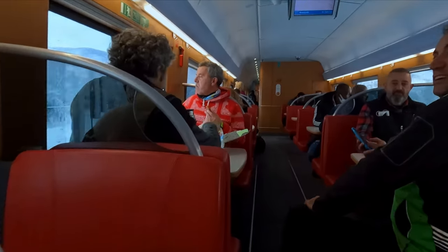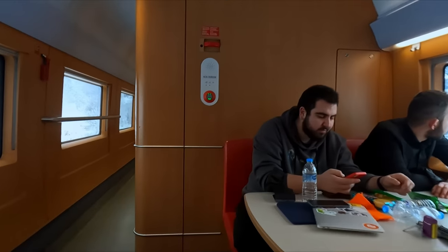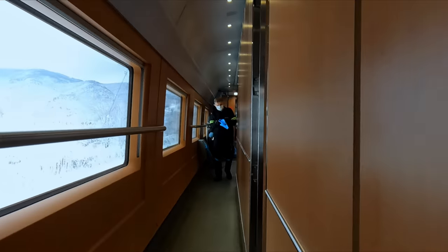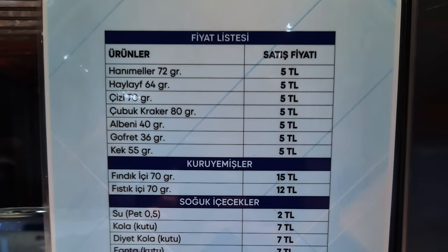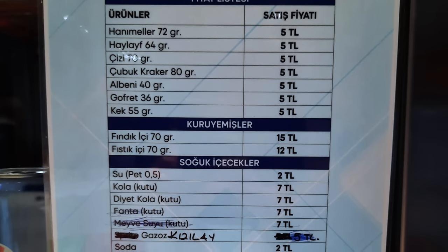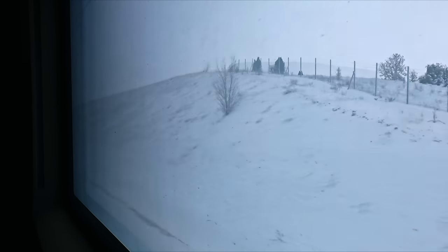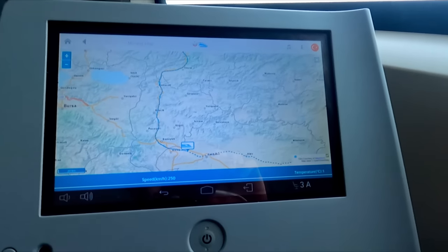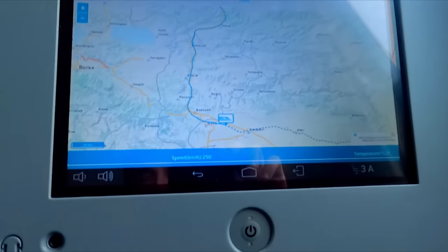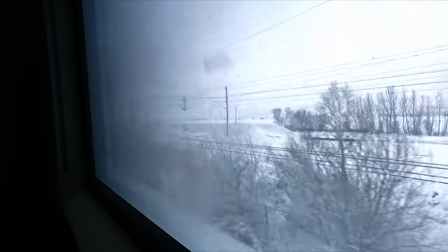Now on to the buffet and restaurant carriage. Sadly the full service is suspended at the moment, but it still seems very popular in here. The menu currently consists of snacks and drinks, with prices actually being very good and similar to what you'd pay in a shop. We're now working our way back up to our top speed of 250 kilometres an hour through what seems like a blizzard at this speed — it really was quite impressive to watch.